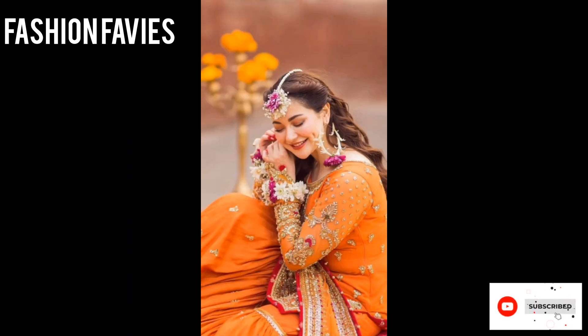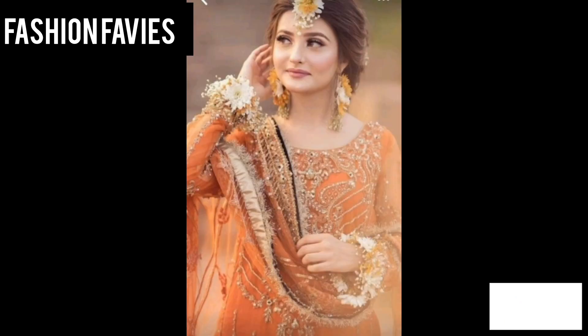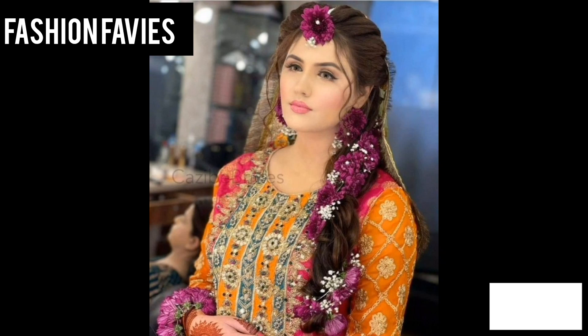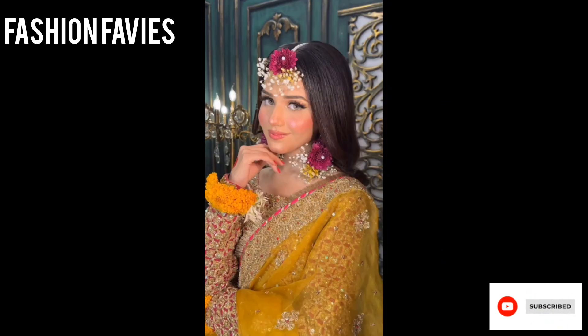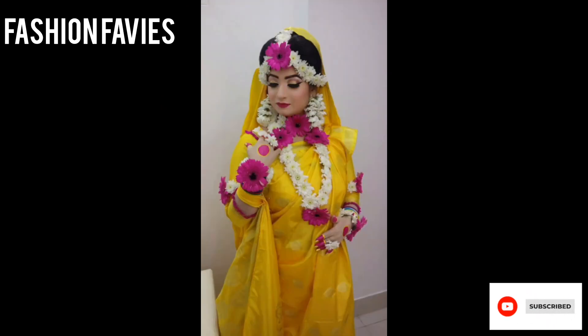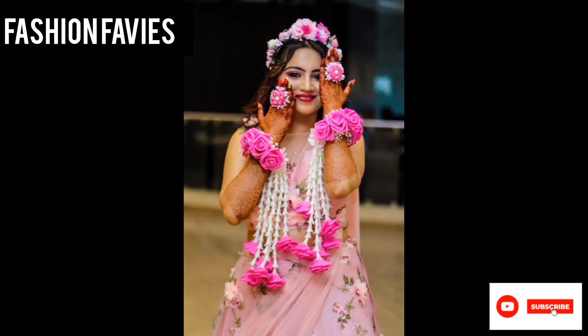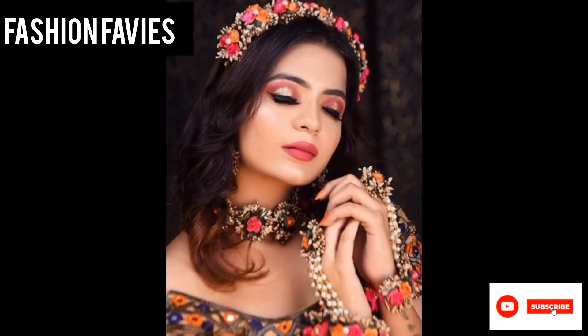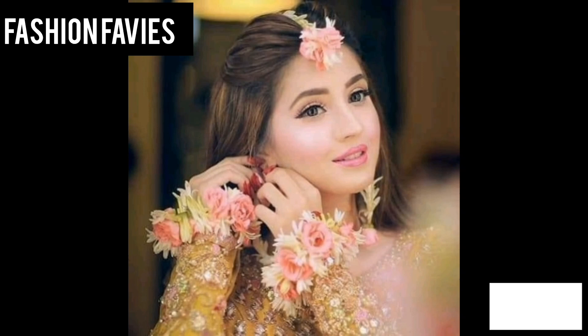This type of jewelry is perfect for adding a pop of color and a touch of whimsy to any ensemble. In addition to being a fashionable accessory, artificial flower jewelry is also a popular choice for special occasions such as weddings, proms, and other formal events. It can be customized to match the colors and themes of a particular event.